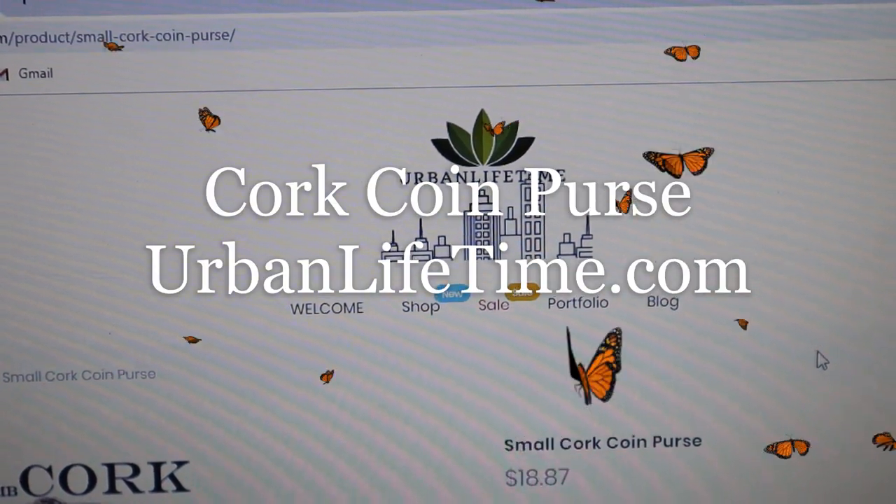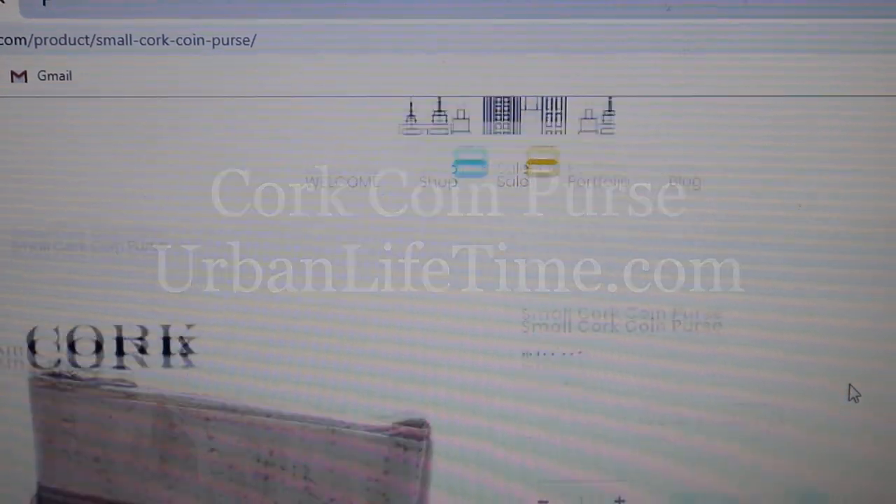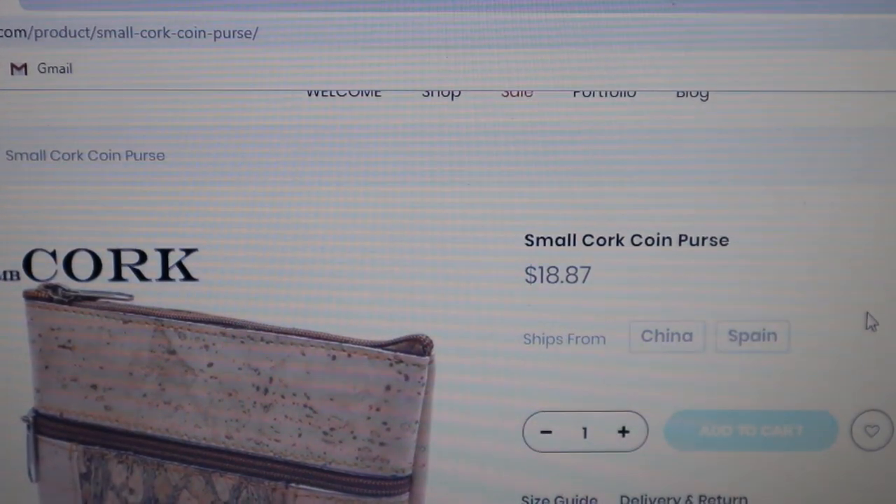Have you seen this? Urbanlifetime.com small cork coin purse.